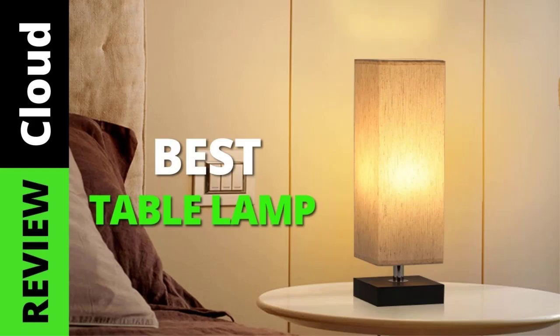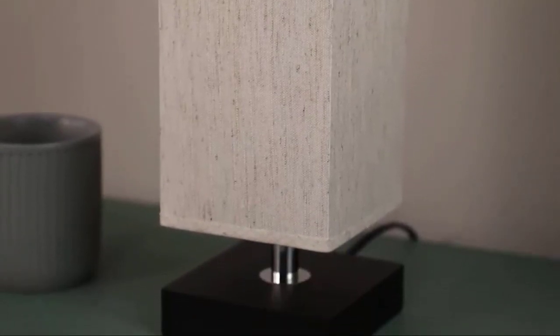The best table lamps provide a bold and bright impact on any room. Plus, they're incredibly versatile. You can add them to a shelf on a bookcase, place them on a bedside table, show them off in an entryway, and get highly creative.